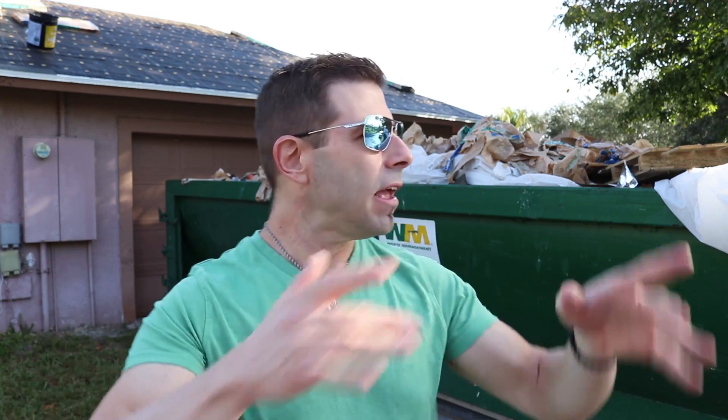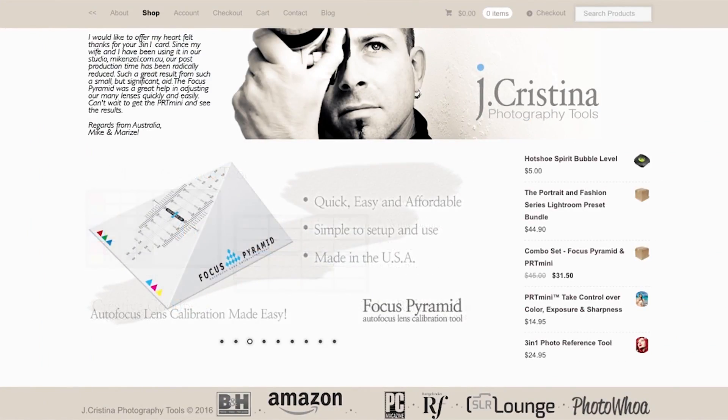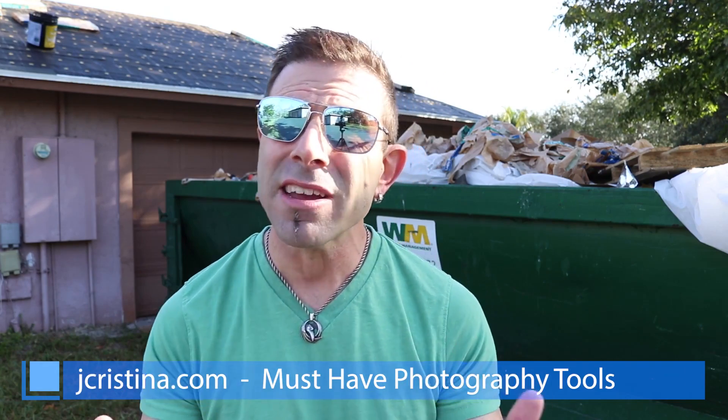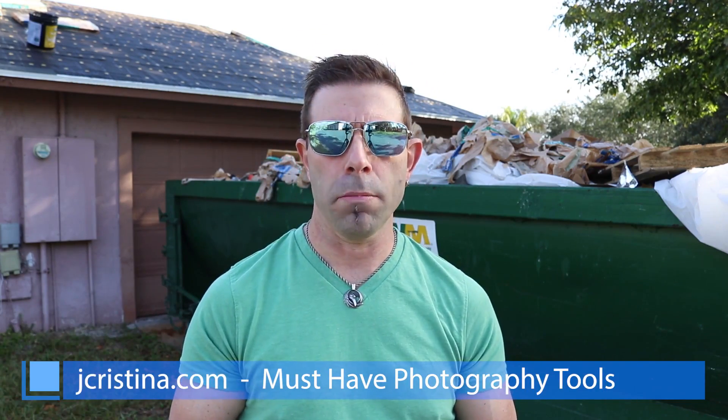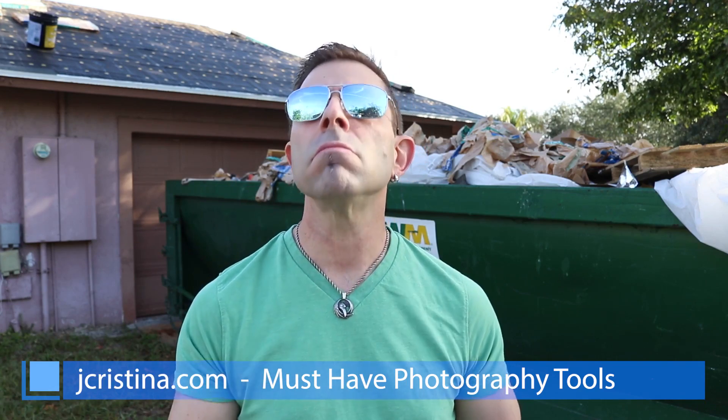That's it guys — I will see you in the next video. As always, if you enjoy the content please give me a thumbs up. Don't forget to subscribe to the channel and hit that notification button so you can get all of my content when it becomes available. Head over to my website jchristina.com where you can find a lot of photography tools I've invented over the years. Hopefully there's something there to help you and your photography business. Pick it up and support — that's it, see you in the next one, take care.